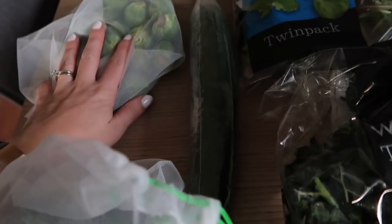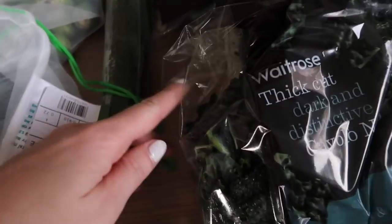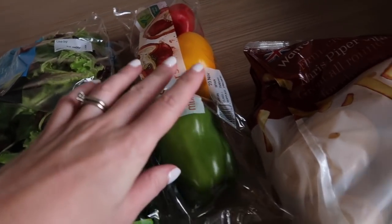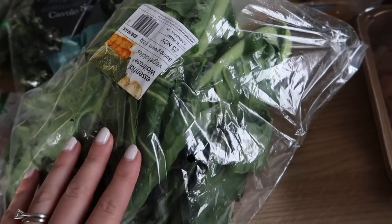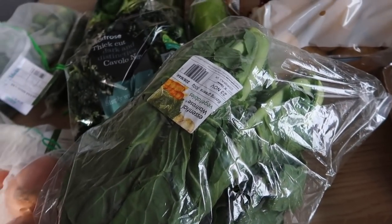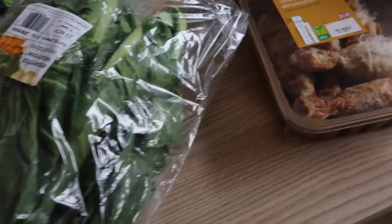So I got some sprouts, broccoli, carrots, onions, some cavolo nero — it's basically like a dark cabbage — some cucumber, baby leaf salad in a duo pack, peppers, potatoes, and spring greens, which I mainly give to the rabbits. It's about 80p so quite cheap but a good green for them. The rest of our veg and fruit will come from the farmer's market and our local greengrocer.